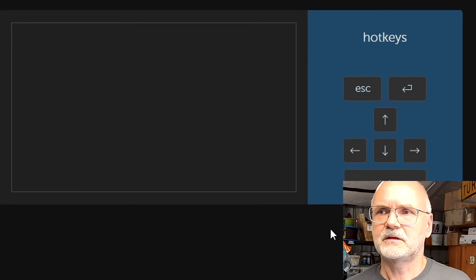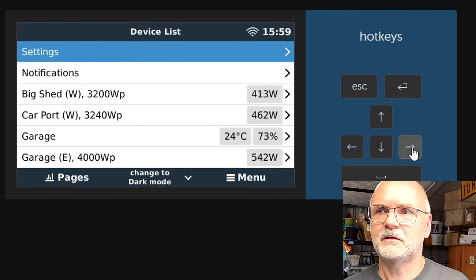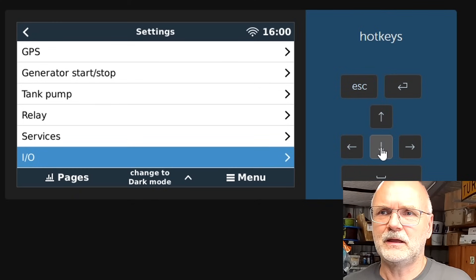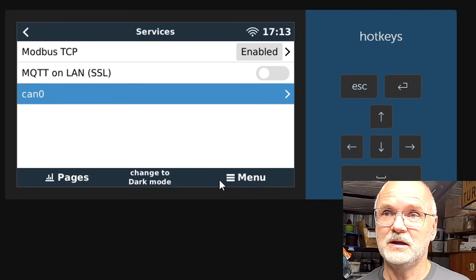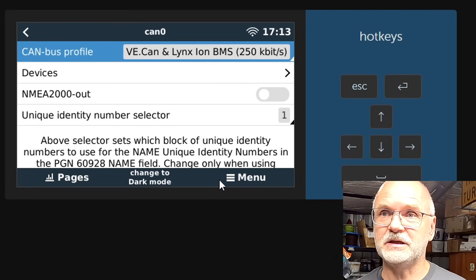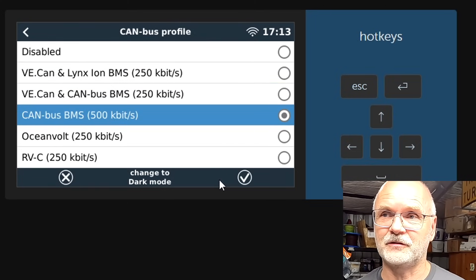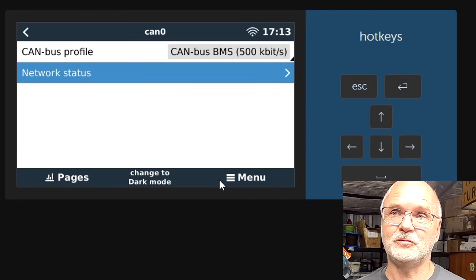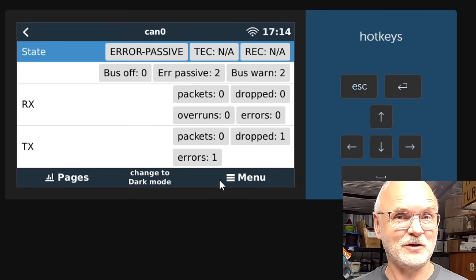After rebooting, go into settings, all the way down to services — we can now see the CAN zero port installed on the Raspberry Pi. Go into it and change the communication speed from 250 to CAN bus BMS 500. That's very important — otherwise it won't work. Most BMSs use 500 kilobit per second. Once you go into network status you will get errors because nothing is connected yet.